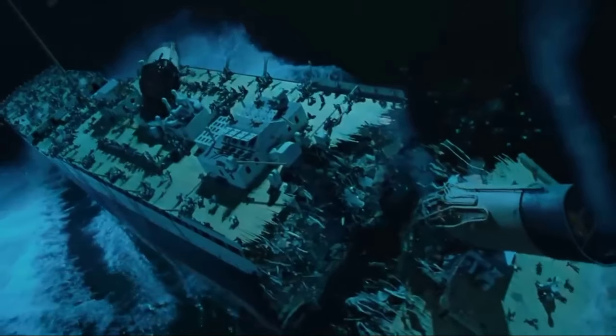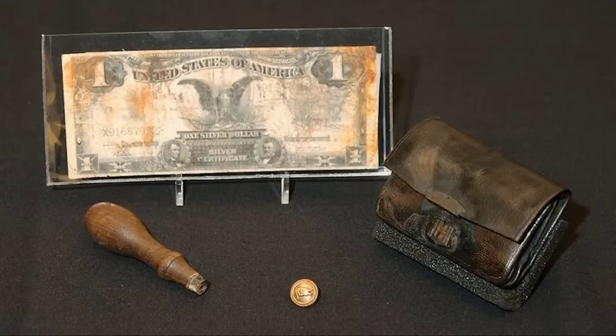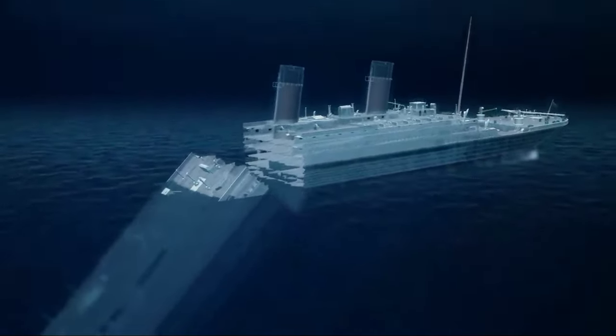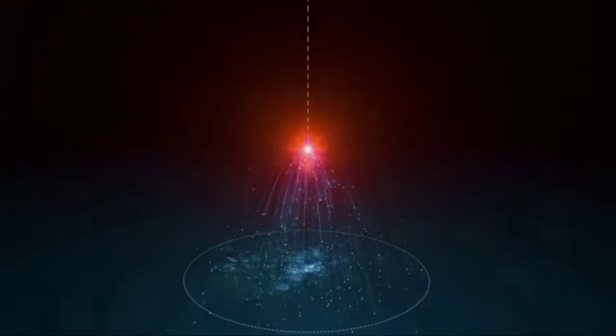Another mystery was when the Titanic split into two. Eyewitnesses reported that the ship broke into two pieces, and it was long believed that this happened before the ship fully sank. However, the 3D model told a different story. The debris, including coffee cups, dinner plates, chandeliers, deck benches, and personal belongings, mostly from the stern section, was scattered over an area of 3.2 square kilometers on the ocean floor. If the stern had separated above water, the debris would have spread over an even larger area. This suggests that the stern broke off closer to the ocean floor and then changed direction, falling 2,000 feet away from the bow.